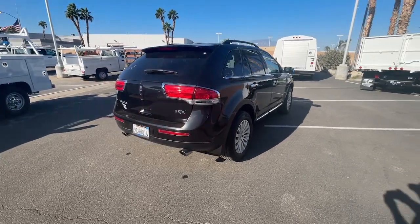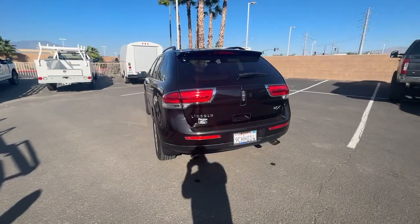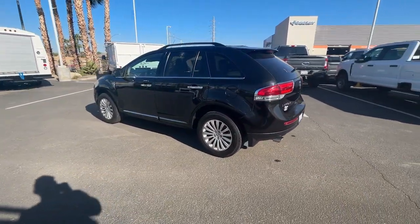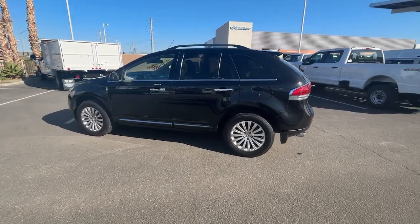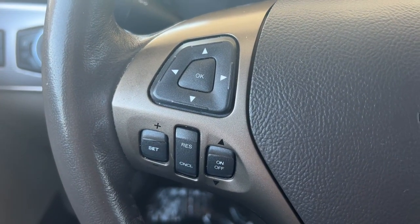These are just some of the great options this vehicle comes with: heated and/or cooled front seats, keyless entry, satellite radio, power passenger seat, heated mirrors, power liftgate, fog lamps, power driver seat, electronic stability control, and aluminum wheels.